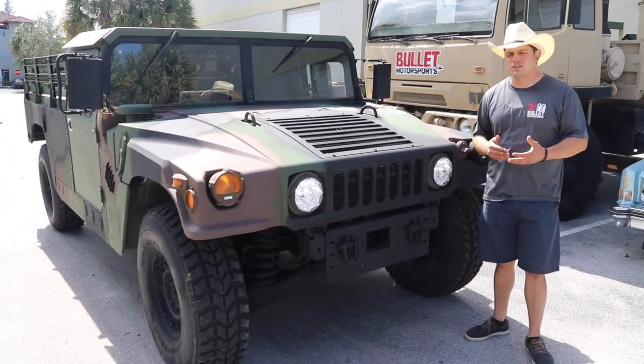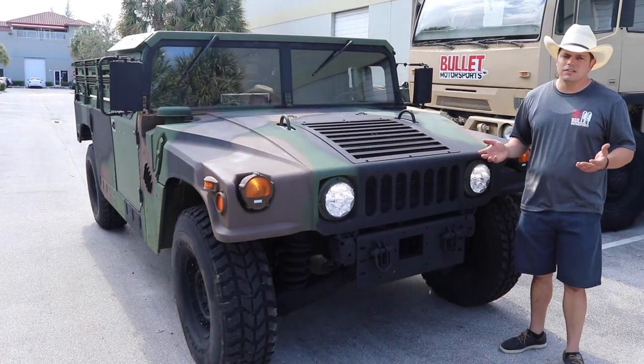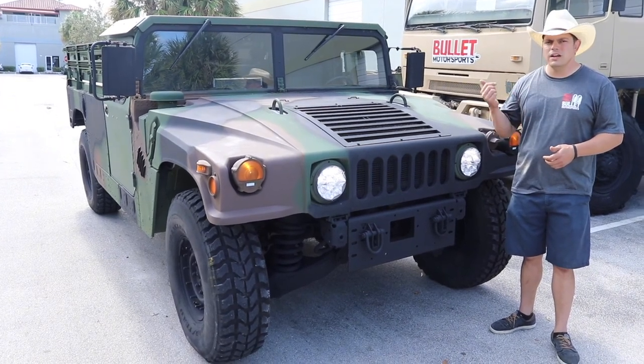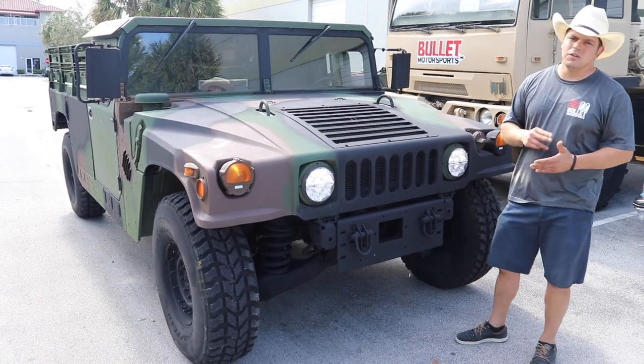We were able to service this truck, so essentially a guy that just wants a turnkey truck and jump in it — it's done. You don't have to worry about it. We replaced all the fluids, all the oil, transmission oil, both filters for the tranny and the fuel. All the portal axles were drained, checked, and then refilled again.